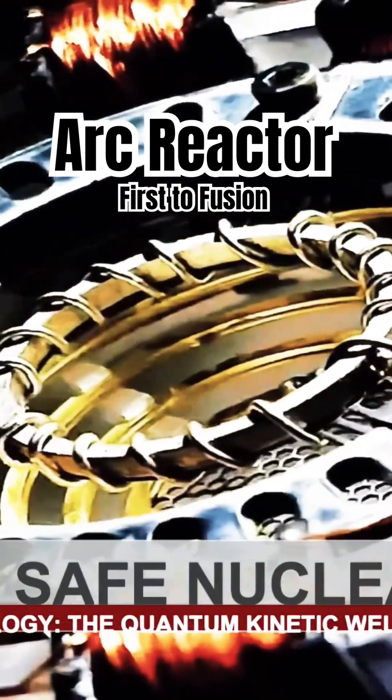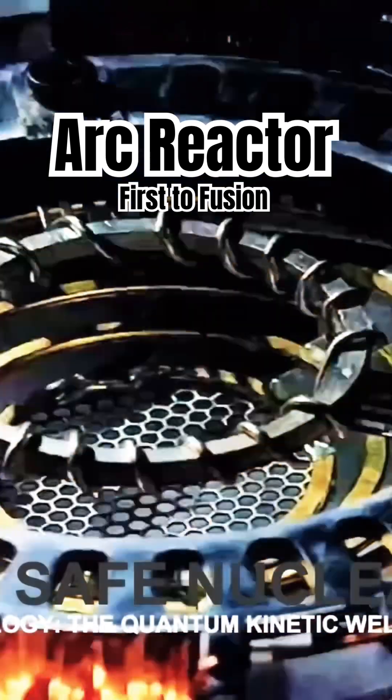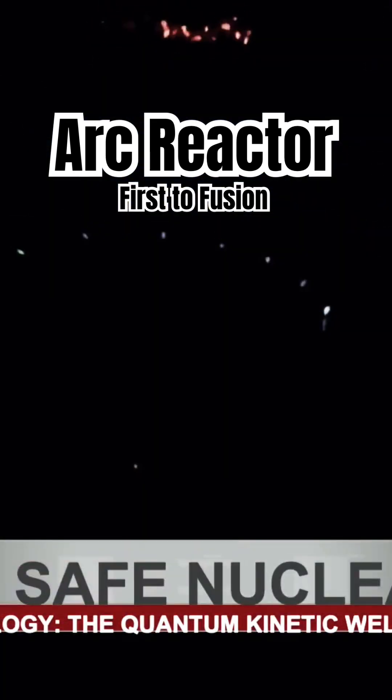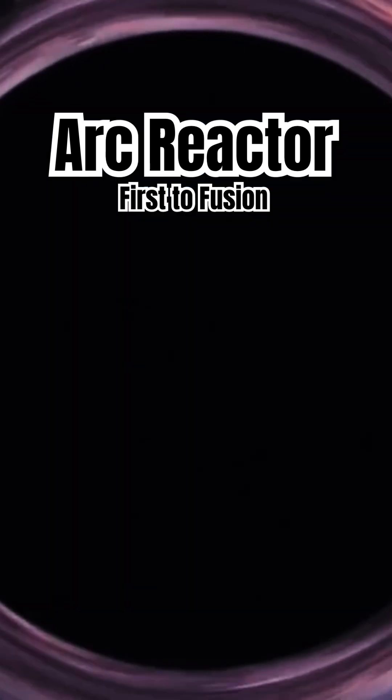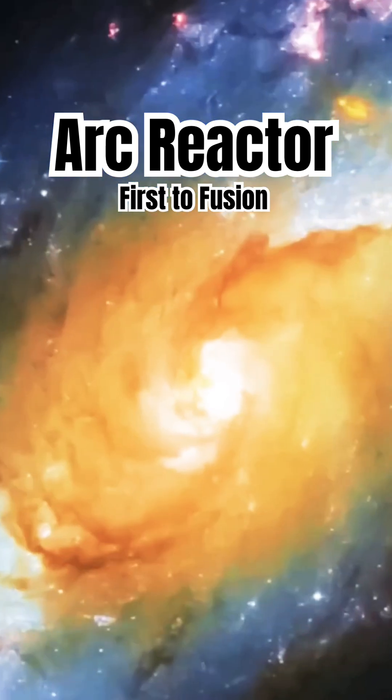And it does not require superconducting magnets, expensive power supplies, and or large tokamak bulk ion heating methods. Nature's pathway to sustained nuclear fusion is gentle, clean, and harmonically tuned for limitless energy production.